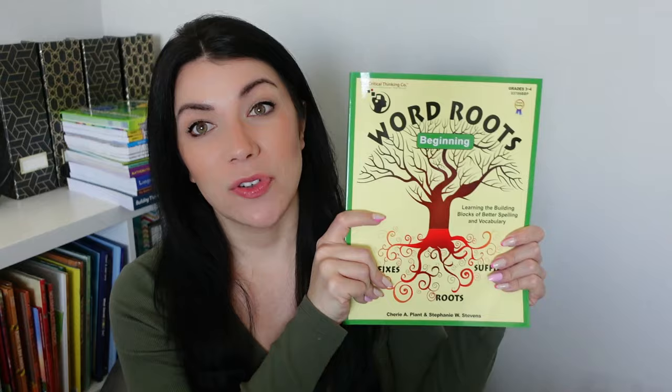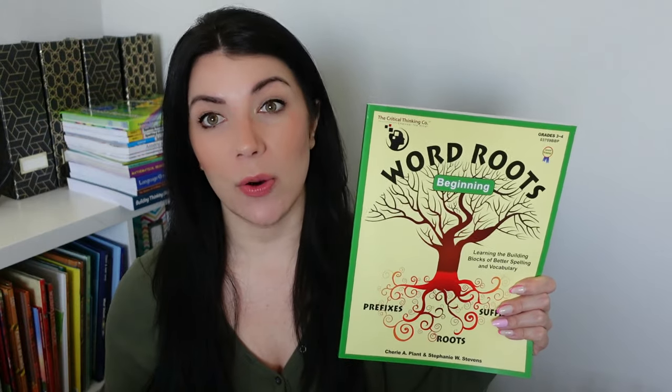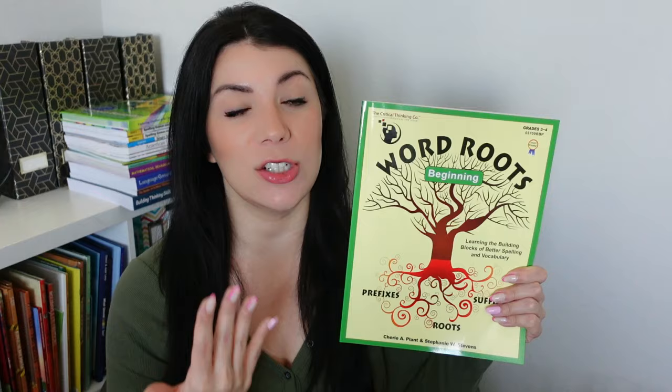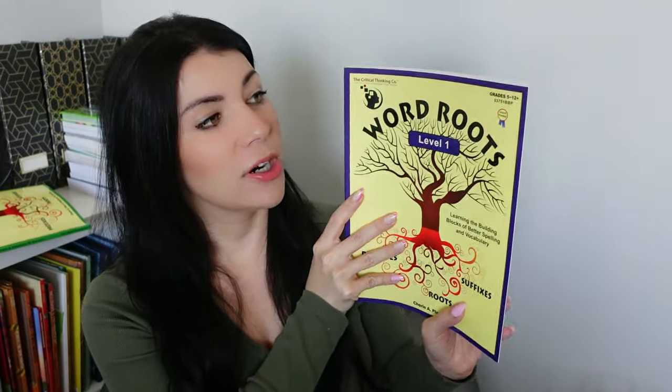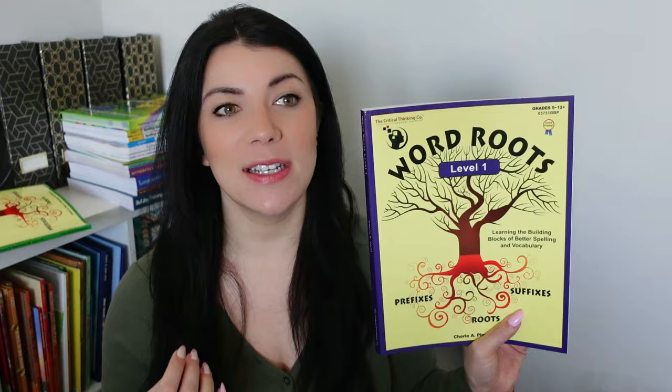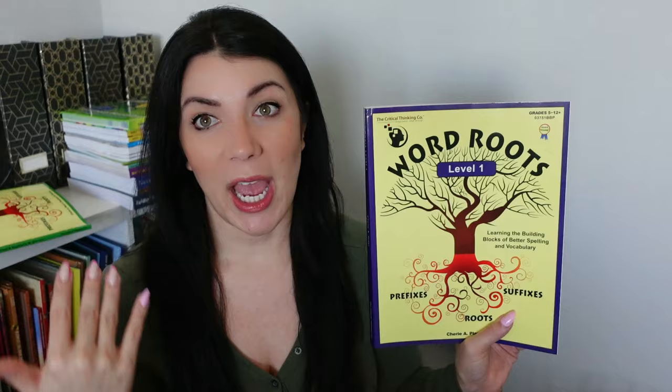I'm giving this away for free, so if you're interested in winning the Word Roots beginner level — which is grades three to four — make sure you enter down below. Honestly, if you're just trying out Word Roots for the first time, I would start with this regardless. It's a very gentle approach into this concept. Now what I'm excited for is they also sent me the next level — Level 1, for grades five through 12. I don't necessarily think it's a strictly leveled thing; you're just learning these roots, and you can learn this at any stage. It does go up to four levels — there's the beginner one and then three additional levels on top of that.